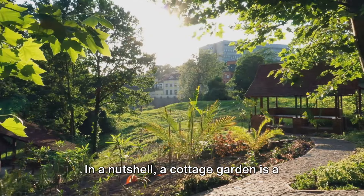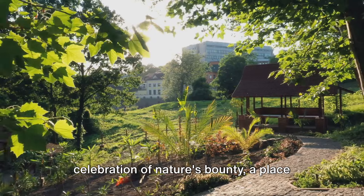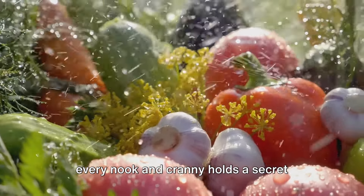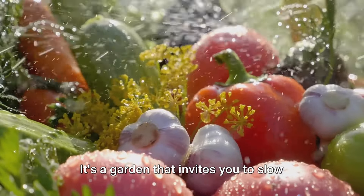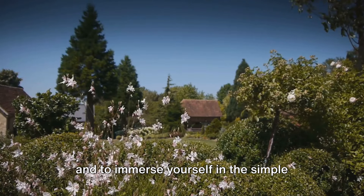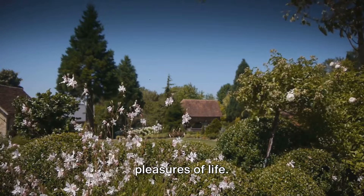In a nutshell, a cottage garden is a celebration of nature's bounty, a place where plants live in harmony, and where every nook and cranny holds a secret waiting to be discovered. It's a garden that invites you to slow down, to appreciate the beauty around you, and to immerse yourself in the simple pleasures of life.